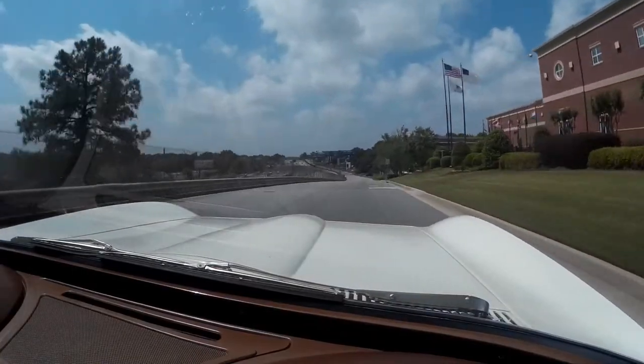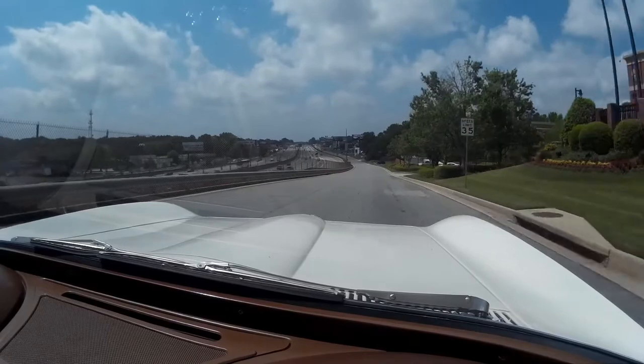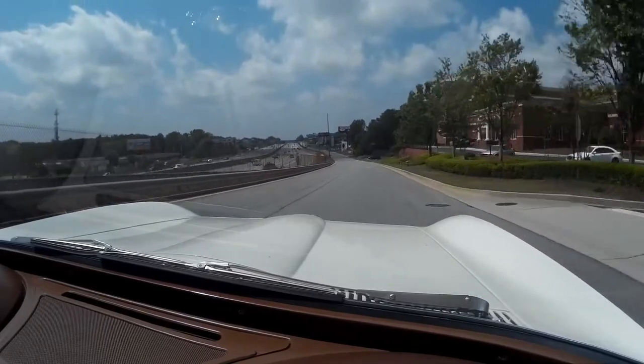Very solid. Steering is pretty tight. Shifter is really tight as well.